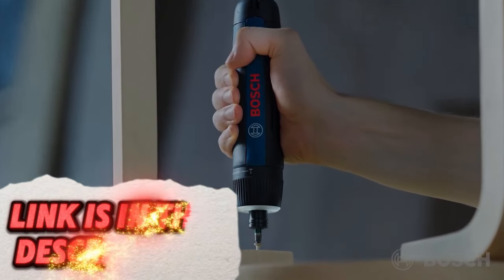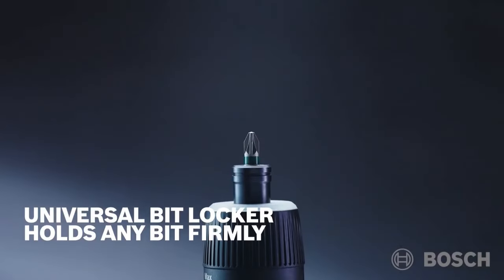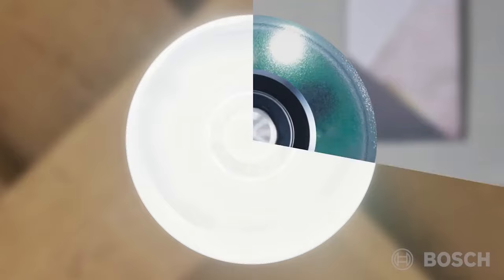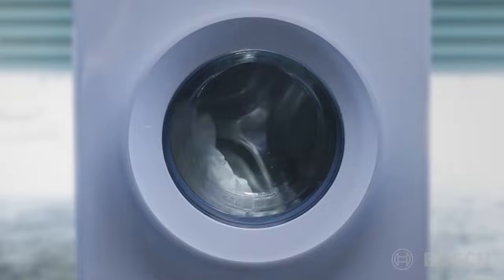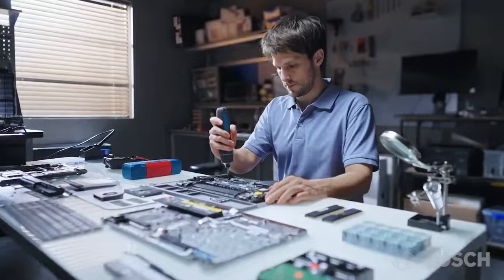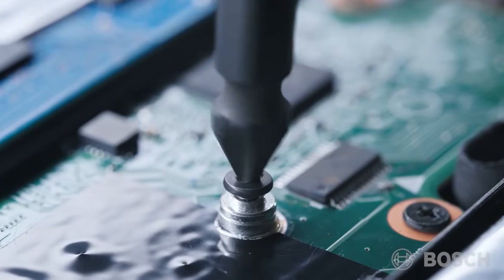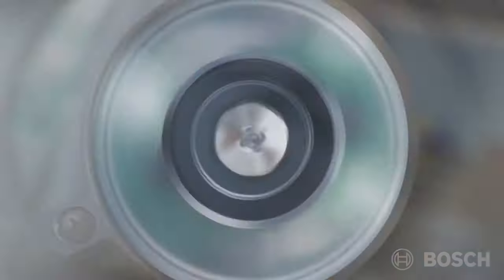Make DIY projects and repairs a breeze with the Bosch Go 2 Smart Screwdriver. This compact and powerful screwdriver combines traditional functionality with smart features. It offers various torque settings controlled by a smartphone app to ensure you don't over-tighten screws, and the app also provides features like screw size recommendations or project guidance.